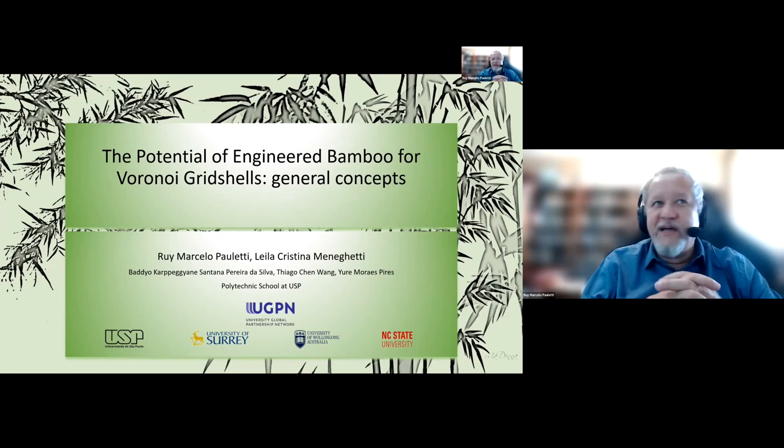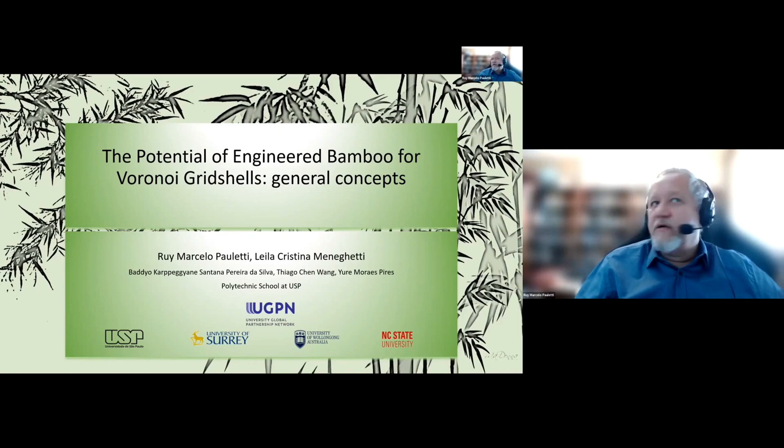Greetings to all. Pleasure to be here to present this research. We are at the initial phases of this research in collaboration with my colleague Leila Meneghetti. We are from the University of Sao Paulo, the Polytechnic School — the same university as Professor Homer, who presented before.